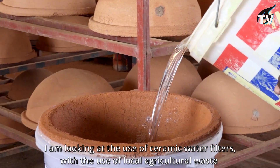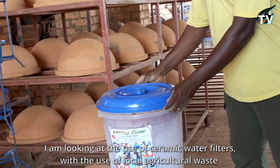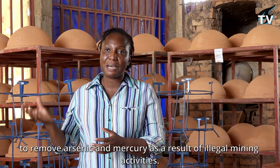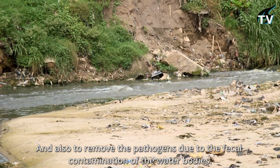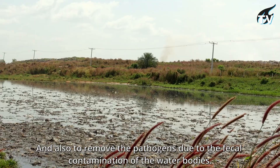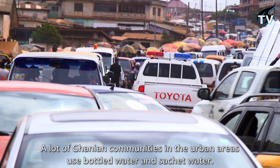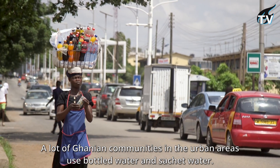I'm looking at the use of ceramic water filters with the use of local agricultural waste to remove arsenic and mercury as a result of illegal mining activities, and also removing pathogens due to the fecal contamination of water bodies.